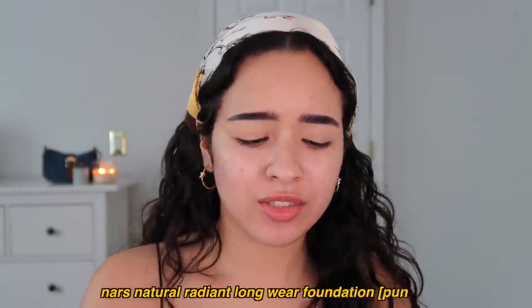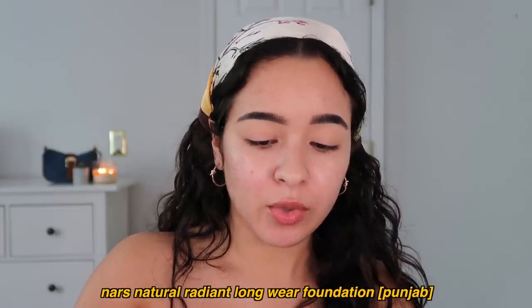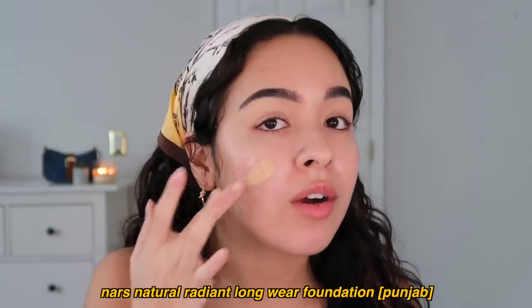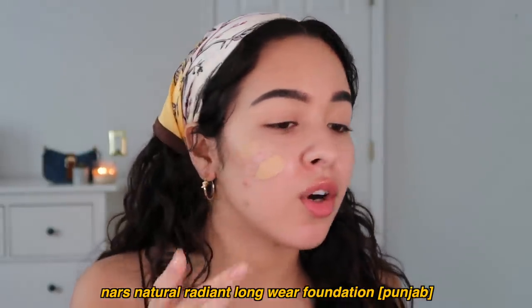Time for foundation. You can definitely use just concealer or tinted moisturizer if you want, but I want to go for a more full coverage look and I feel like my scars show through anything I use, so it doesn't really matter for me anyways. I'm actually really excited that I'm getting ready. I might even put real clothes on — actually probably not. See how good my foundation looks already, and when you add powder it still looks so natural and pretty.